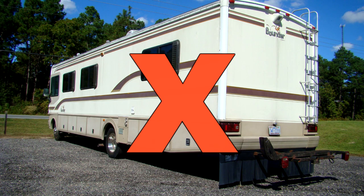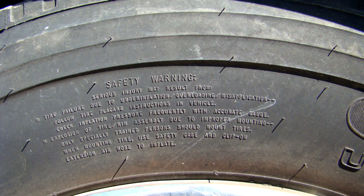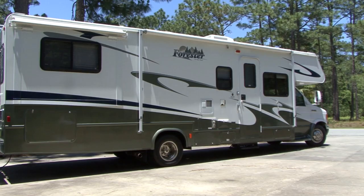Do not forget the tires. It is not uncommon for RV tires that look okay to be very old. Tires that are six years old or older need to be inspected by a tire professional. If there is visual evidence of weather cracking or checking caused by exposure to the elements, it is likely the tires need to be replaced. This can be expensive, especially if it is a motor home.